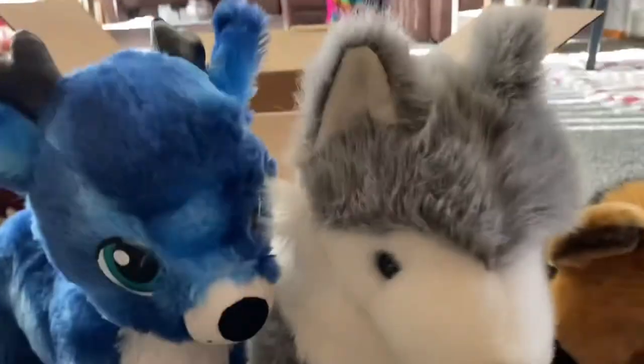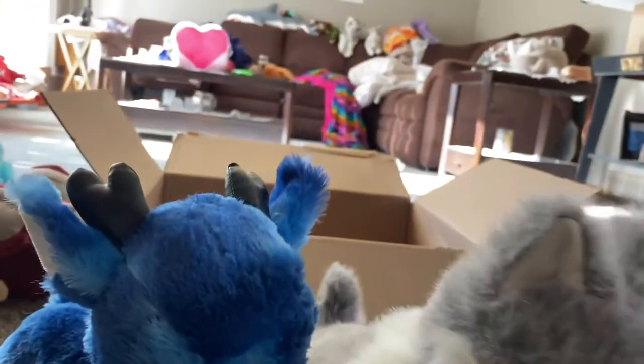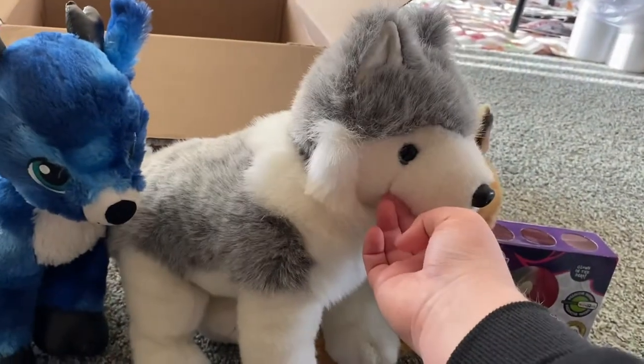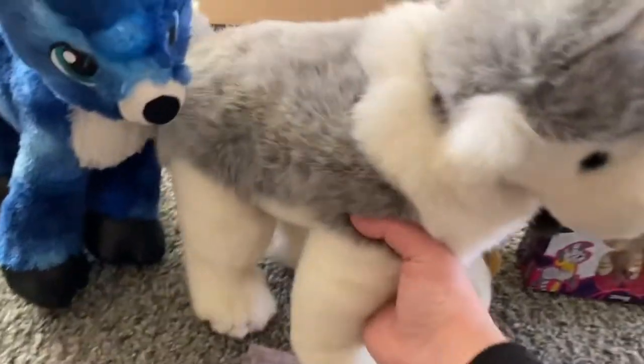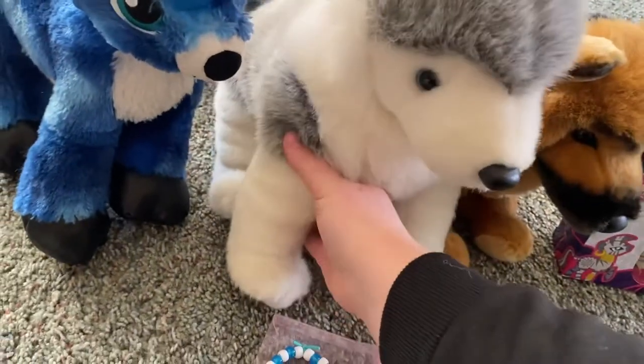I love the husky — actually, wait, let me correct this: Sarah told me it's actually a wolf. And I can't remember his name, so I'm going to have to look at that.